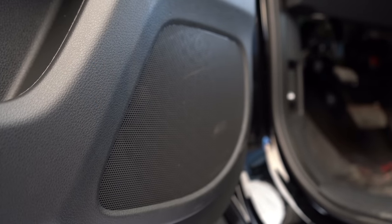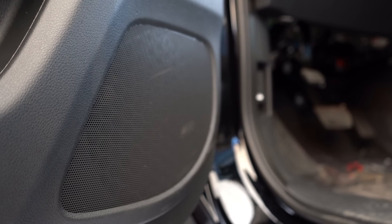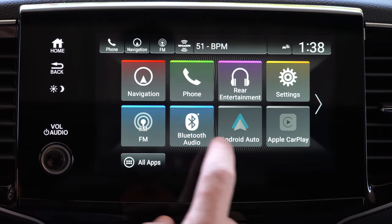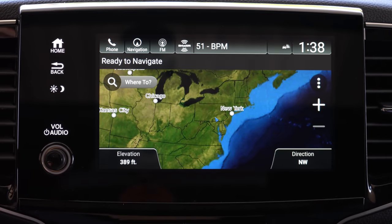I love this sound system in the Pilot today. That was an extended version — I only played a short clip of what I actually listened to, that's how much I liked it. Not my favorite I've ever tested — that goes to Bowers and Wilkins — but still an amazing sound system on the Black Edition trim level.